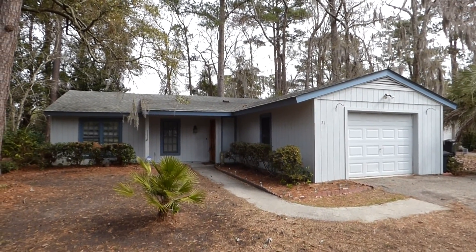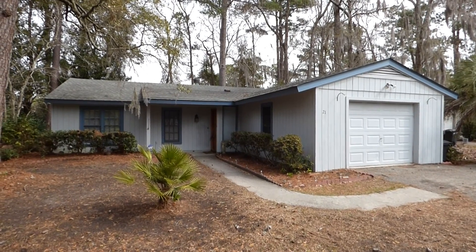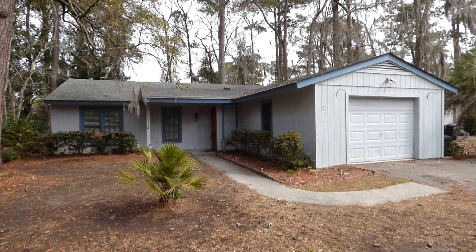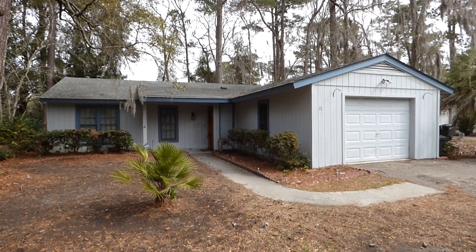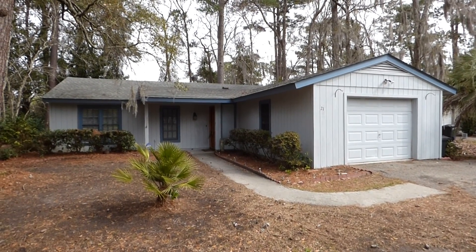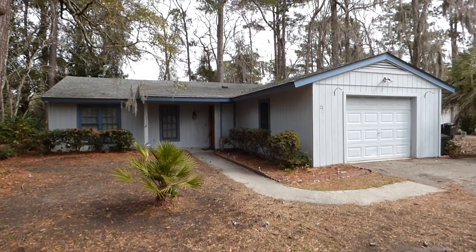Hello everyone. It's Richard Kadish, owner and broker in charge of Go Gated Realty, Hilton Head Island and Bluffton, South Carolina. Today's February 27th, 2015. We're on Hilton Head Island in the community of Squires Gate, just off of Squire Pope Road, near the back entrance to Hilton Head Plantation.